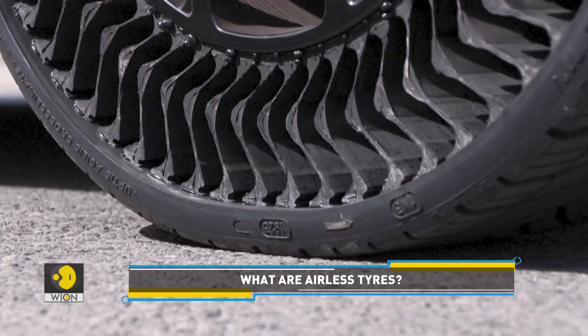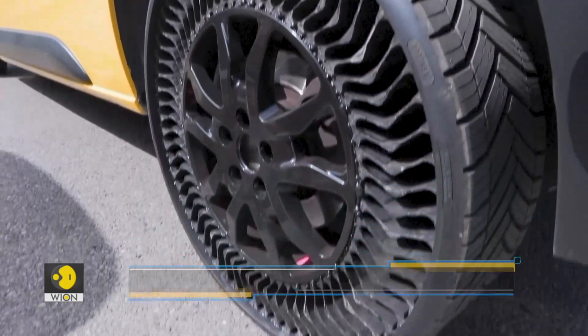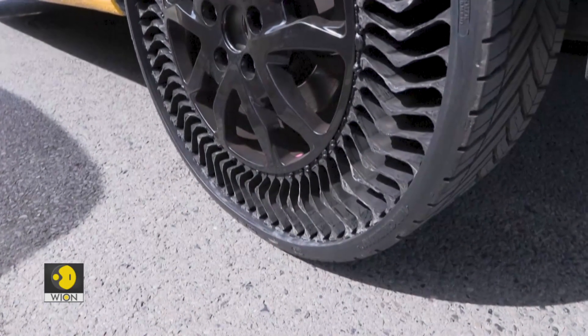The company has tied up with the French postal service. Around 40 La Poste vans will be fitted with Michelin airless tyres.